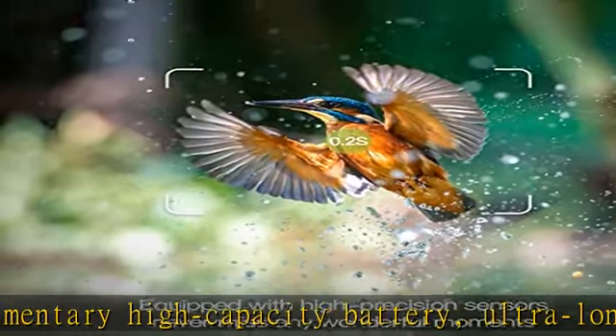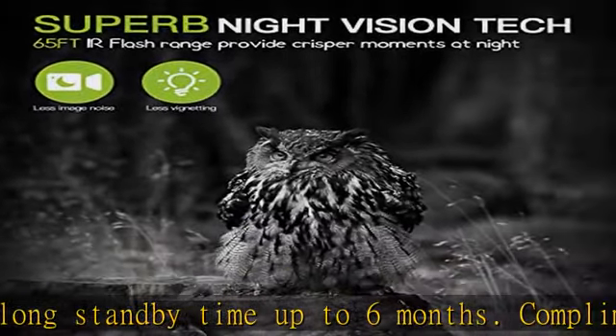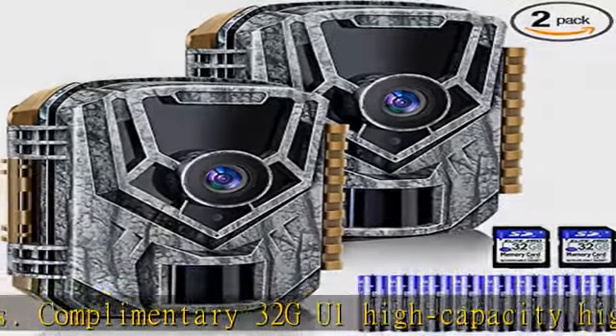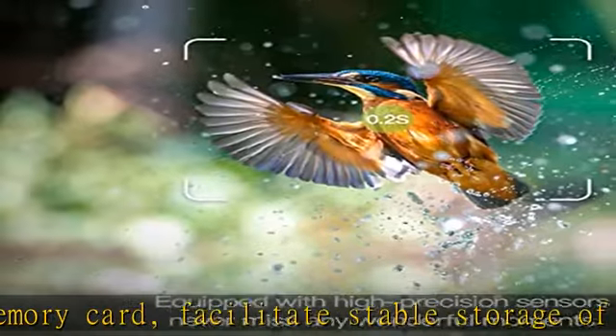120-degree wide field of view lets you get a wider range of video and photos. All-glass lens is more durable than plastic lenses in harsh conditions such as heat and cold. The video and photos from this lens are closer to the original color. Built-in 2.0 LCD color screen makes it easier to set parameters and view photos and videos in the field.